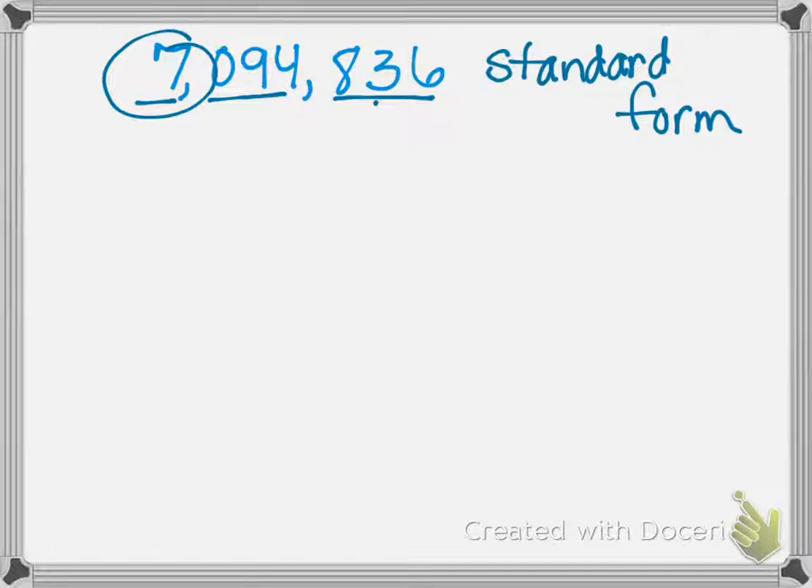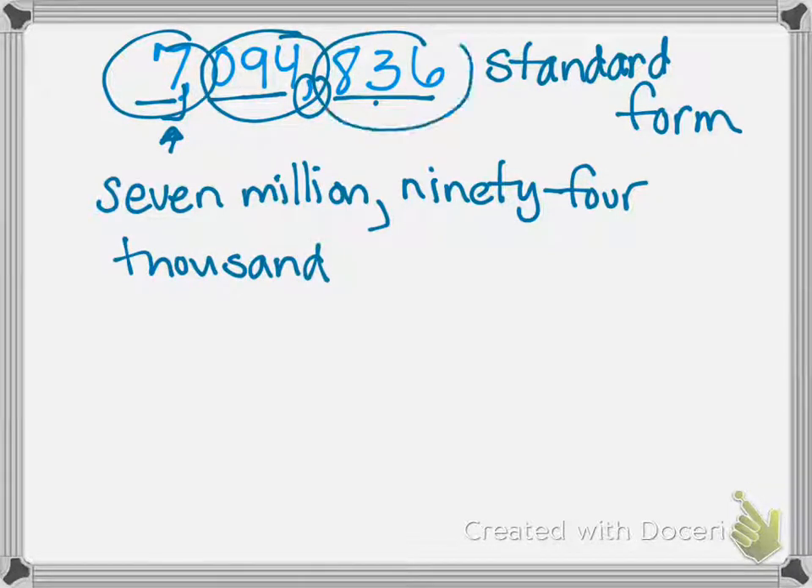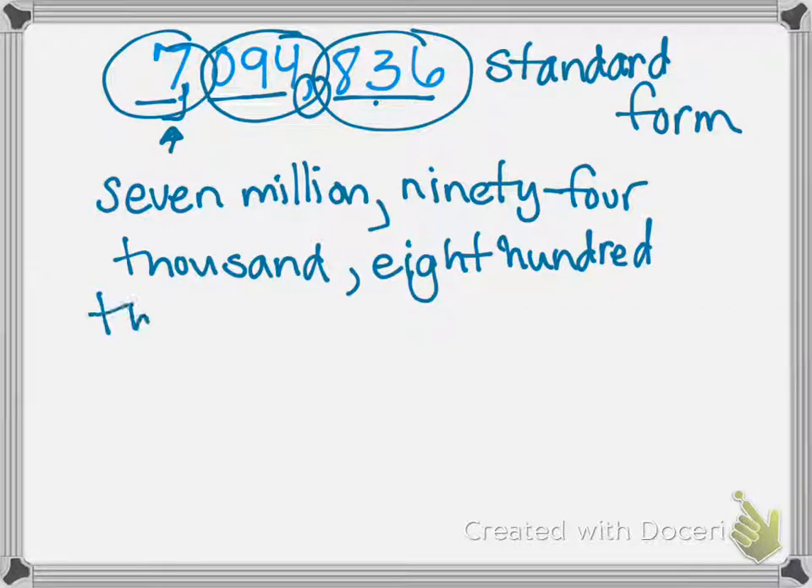I start with the millions family and just say the number: seven. Seven million. Now I'm in the thousands family — I see 94, so ninety-four, then I say the family name: thousand. And then I say the ones family: eight hundred thirty-six. Remember, we don't say the family name for the last one. I double check: seven million, ninety-four thousand, eight hundred thirty-six. Looks good.